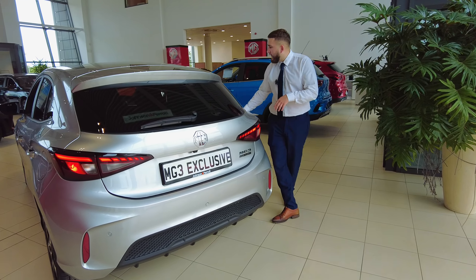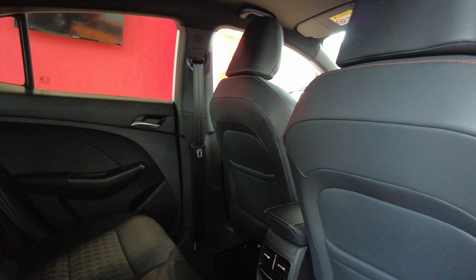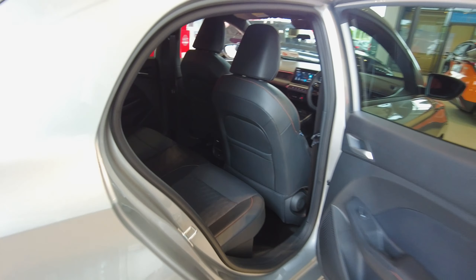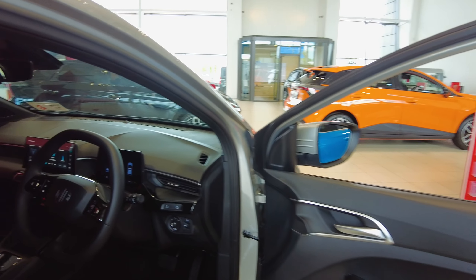Coming along the side of the car, we'll just pop you into the back. You have your leather seats, fabric seats, and also your rear USB charging, rear electric windows. And up to the front, keyless entry on your door handle, and again you have your fabric seats and your leather seats up front as well.